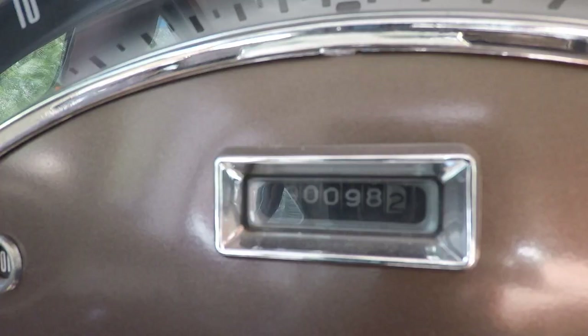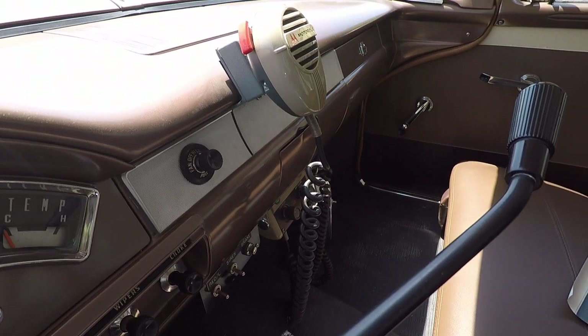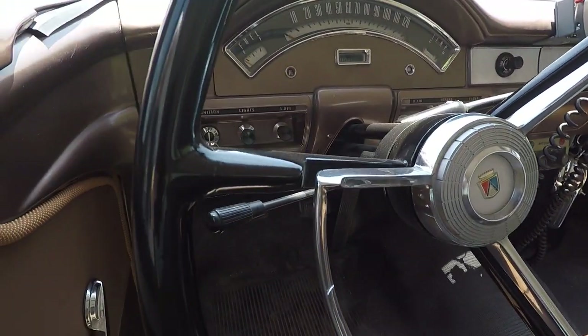I found this car in Coeur d'Alene, Idaho. It was in decent shape, low mileage. I bought the car in 2011 and finished it in the spring of 2013.